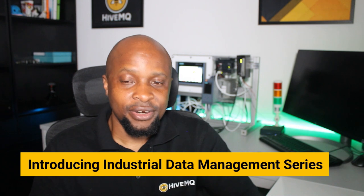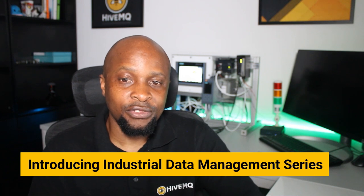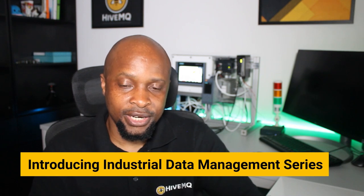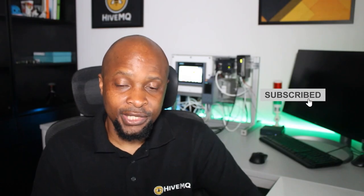Welcome to our series on industrial data management for smart manufacturing. Developing a well thought out data management approach is crucial for the success of your organization's smart manufacturing strategy. In a series of six videos, we'll cover topics such as data collection, modeling, contextualization, semantic structuring, integration, storage, analytics, data-driven decision making, and the future of industrial data management. Subscribe to our YouTube channel to watch the whole series. Let us get started with part one: the power of data management in driving smart manufacturing success.